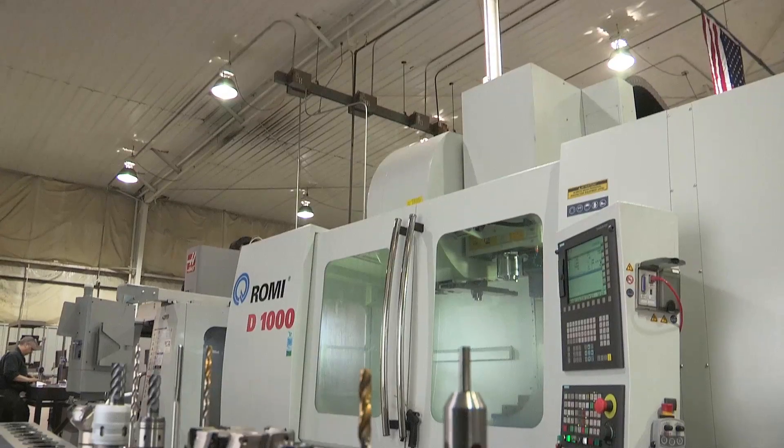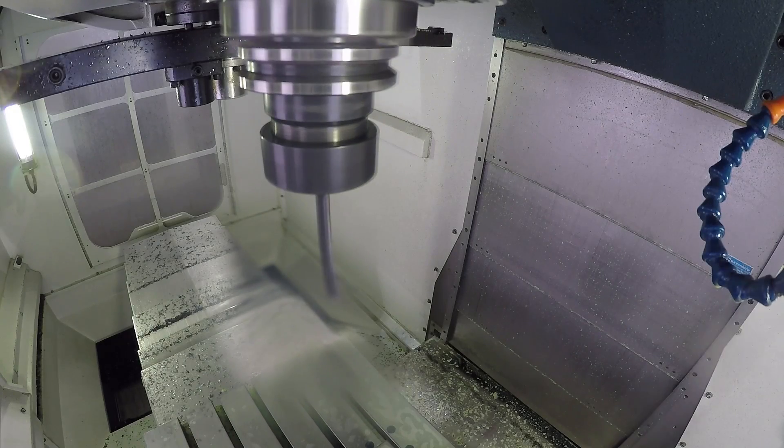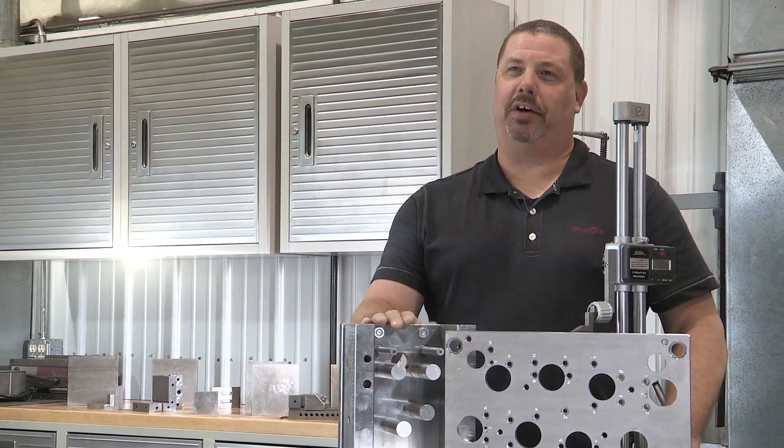The Romi-D1000AP features integrated cooling during high-speed drilling. Coolant flows through the bit to flush away the chips, allowing us to drill a hole in a single pass, and we can thread mill in the same setup. We now drill five holes in the time it used to take to drill one.